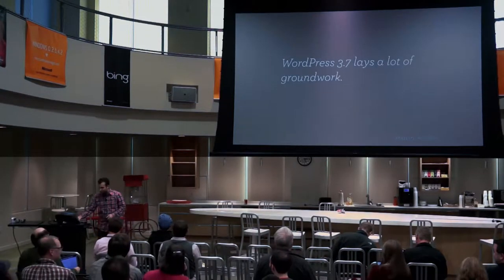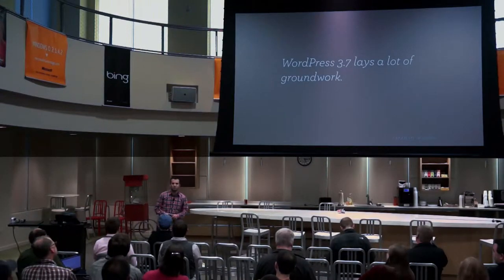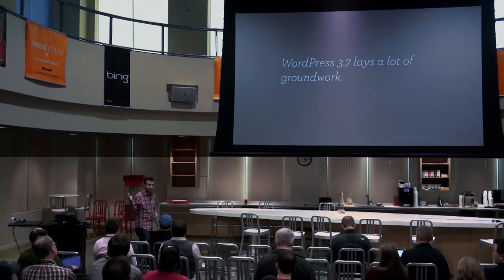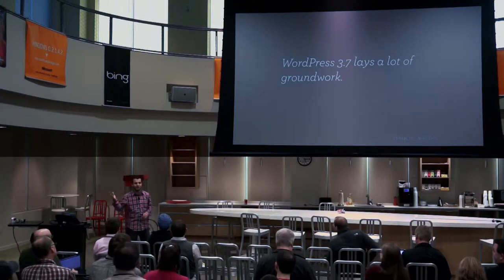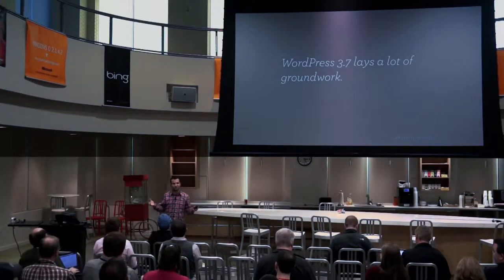I want to talk today about how WordPress 3.7 laid a lot of groundwork. I led the release of WordPress 3.7 — very much an under-the-hood release, not a whole lot in there for users. In fact, we didn't do a video this time because we had nothing to show. The about page had some icons and a fully functional password meter, because we had nothing else.